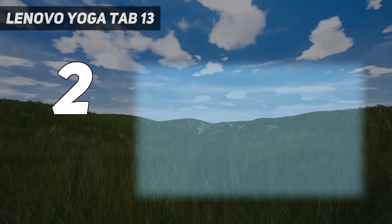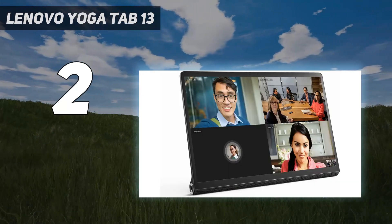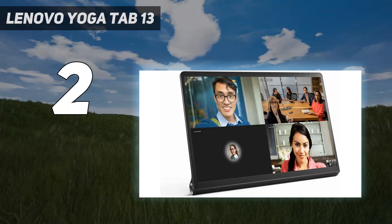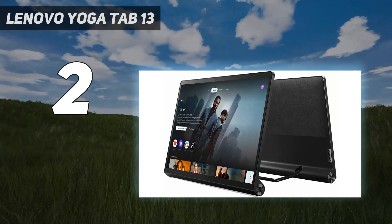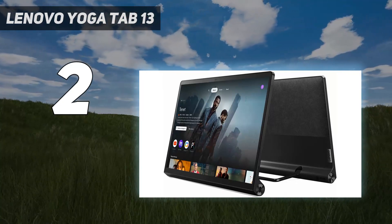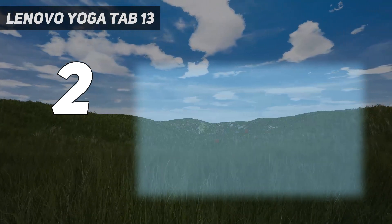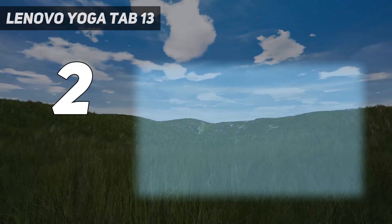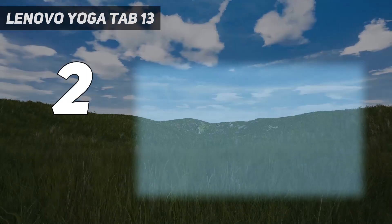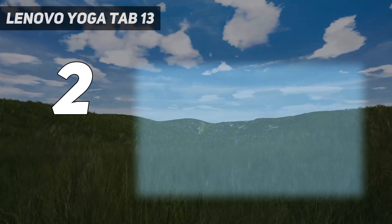Beyond that, you get a big 13-inch 1350x2160 screen, a moderately powerful Snapdragon 870 chipset, and a respectable amount of storage. What you don't get is a rear camera, which is an unusual move. But then tablets are never ideal for taking photos anyway, and we also found the design made it hard to use with a case. Still, if a kickstand or micro HDMI are important to you, then this is the Android tablet to get.